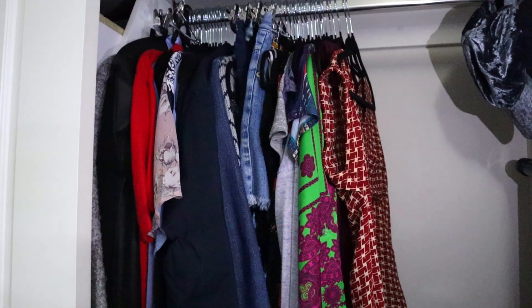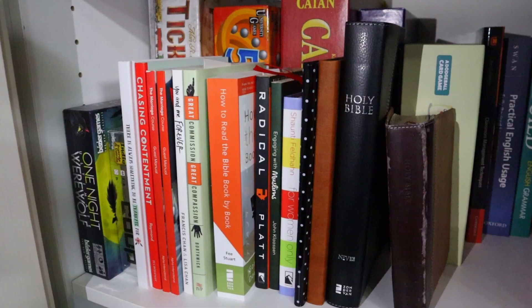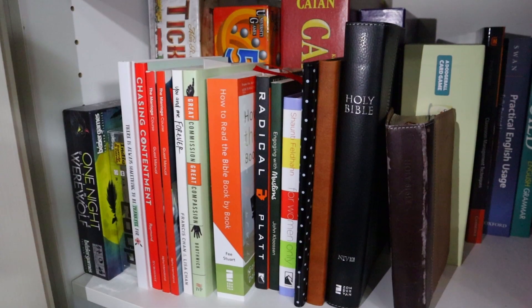Number sixteen: we do not own a dresser or drawer in our home. Instead, we use our built-in wardrobe in our bedroom to store all of our clothing. Number seventeen: wall paintings or art. We don't have a huge interest in either of these at the moment, so if we were going to put anything on our walls, we'd just put up memorable or meaningful photos. Number eighteen: a bookshelf. We store all of our books and board games inside our built-in wardrobe in the bedroom.